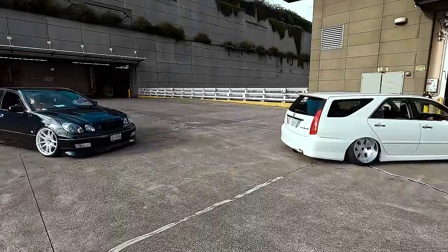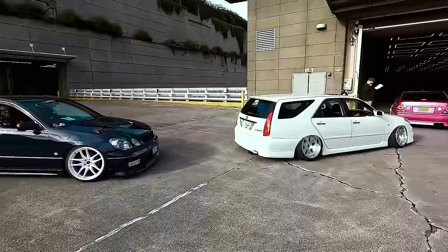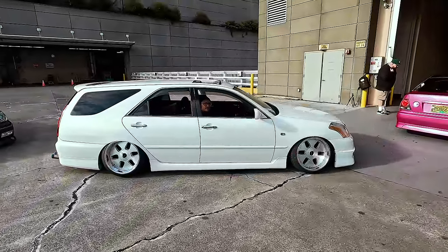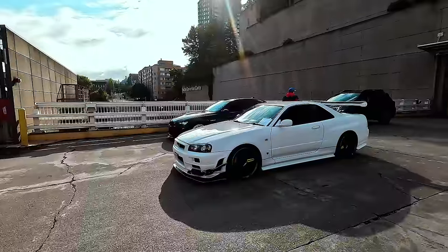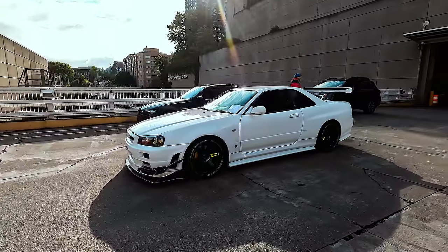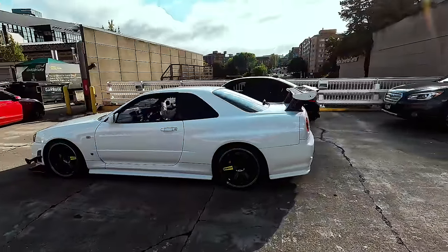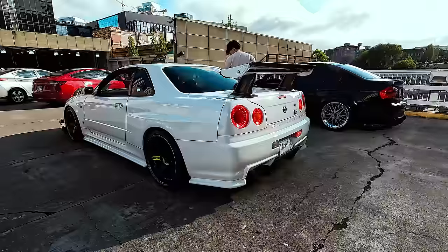These are the boys from Serial Nine, came all the way down from Vancouver. It's a Mark II wagon, and the R34 Skyline GTR. It has a Version Select front lip and the canard setup on 19-inch TEs. Pretty simple setup for Vancouver.